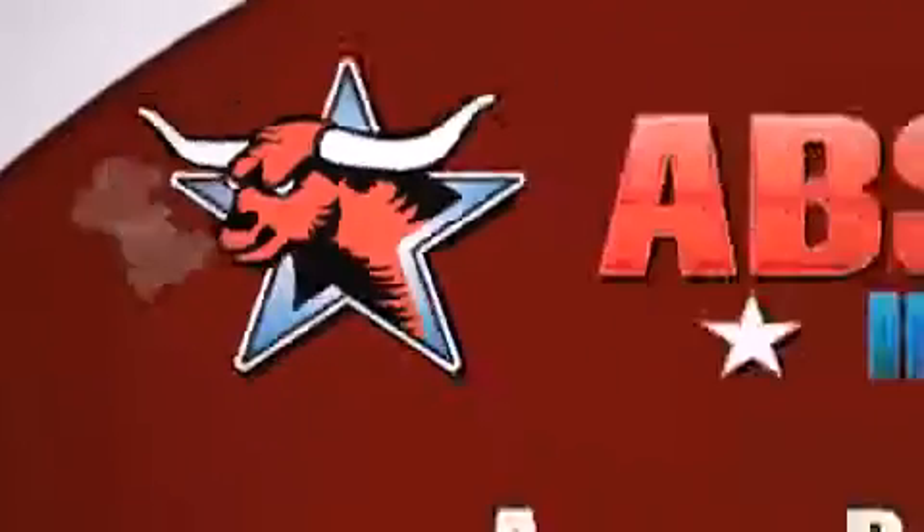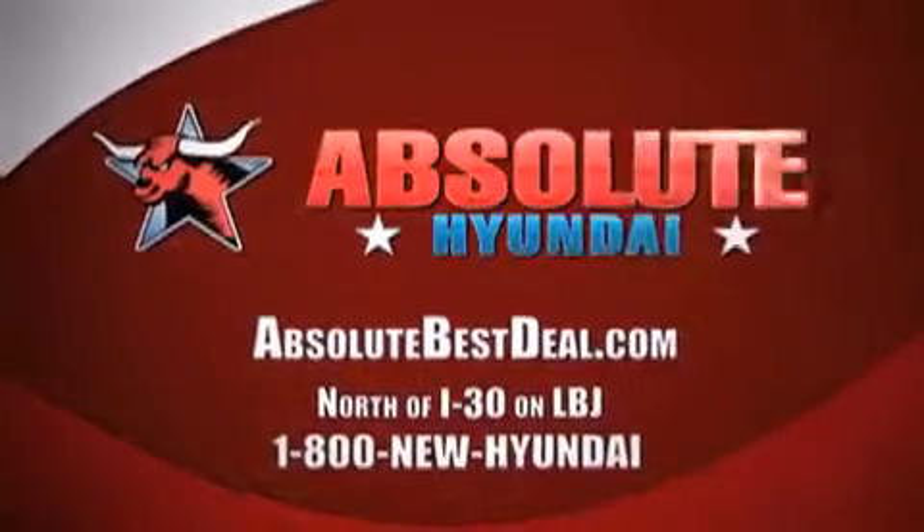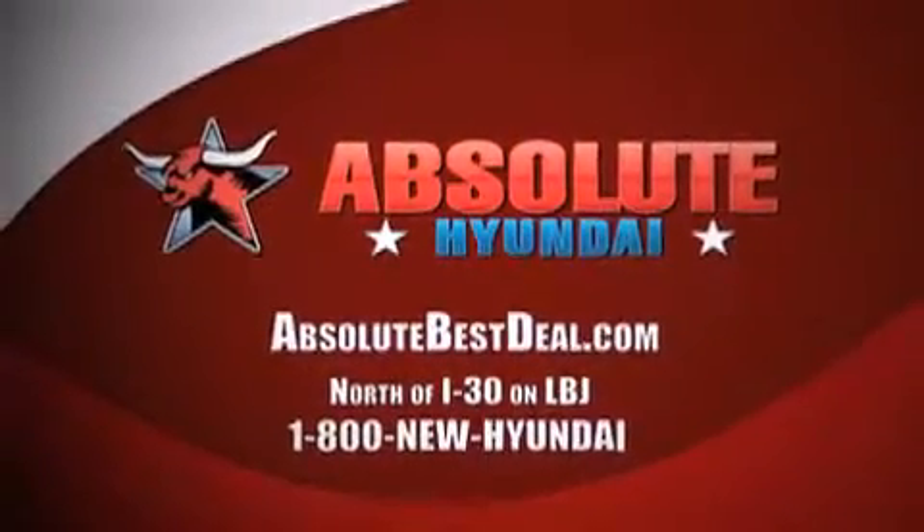All new Hyundais come with America's best 10-year 100,000 mile warranty. Absolute Hyundai, north of I-30 on LBJ in Mesquite.